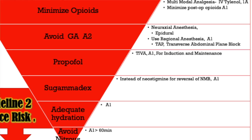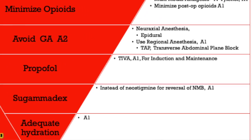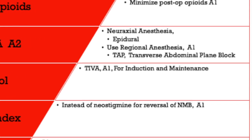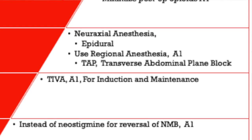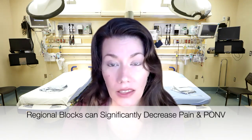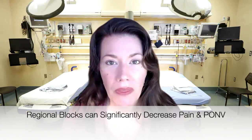The next thing we can do is avoid general anesthesia — that's a 2A recommendation. Ways to avoid it include neuraxial anesthesia like an epidural, or regional anesthesia like a TAP block (transverse abdominal plane block) for larger patients. Thoracic blocks have also been discussed. Remember, blocks are wonderful in minimizing post-op nausea and vomiting, so think about these other anesthetic options beyond straight general anesthesia.